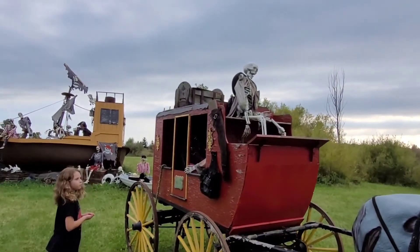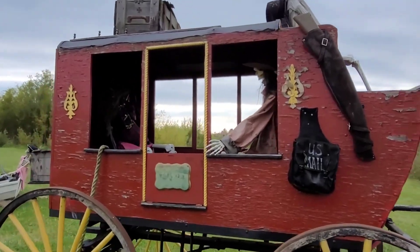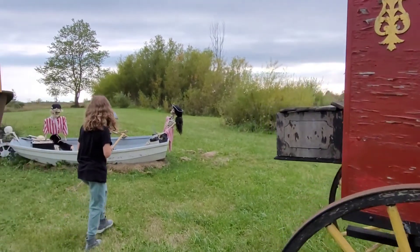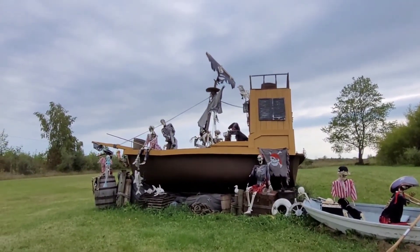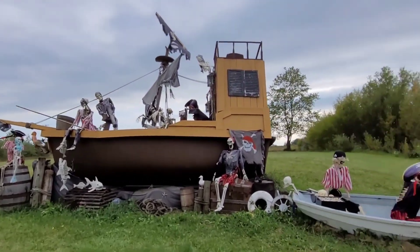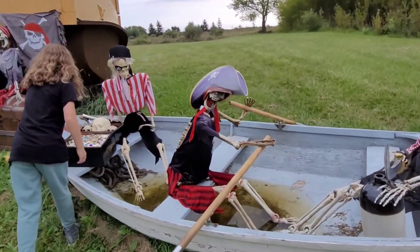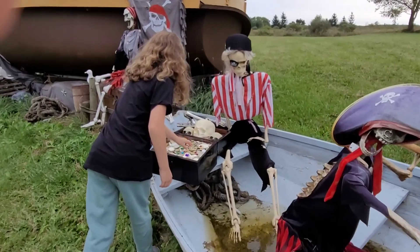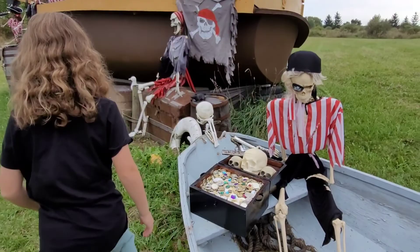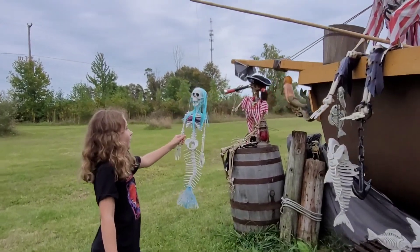Covered wagon out here with all the skeleton people — it's like the mail wagon, awesome! And look at this — I wonder if they built this. It's like a giant pirate ship with a boat over here full of pirate skeletons. They got the treasure, the pirate booty! Let's check out the pirate ship — they caught a mermaid skeleton, look at that!